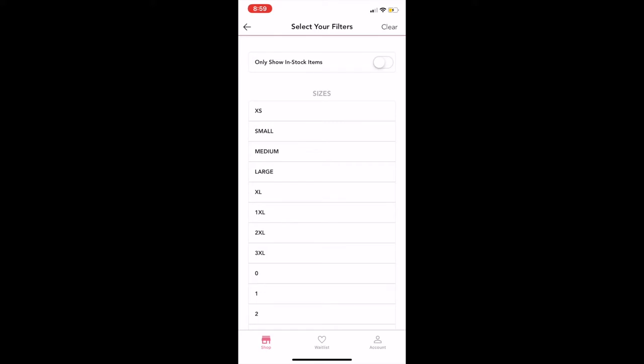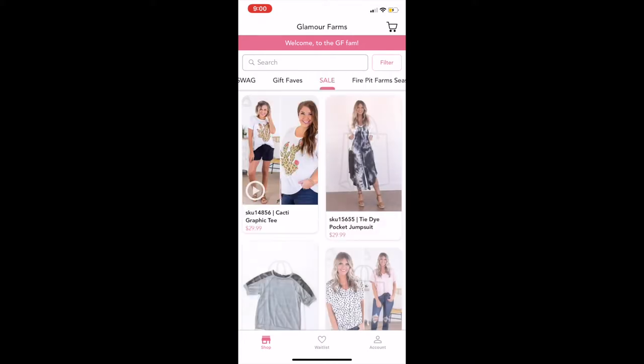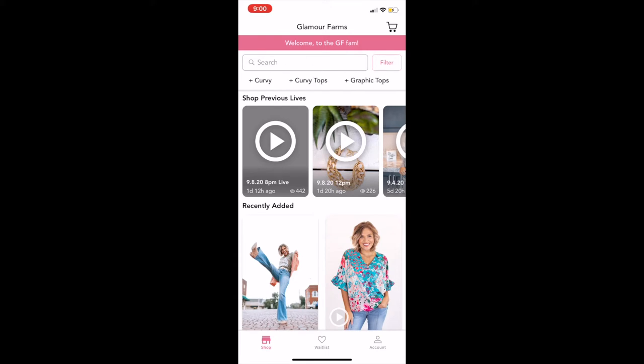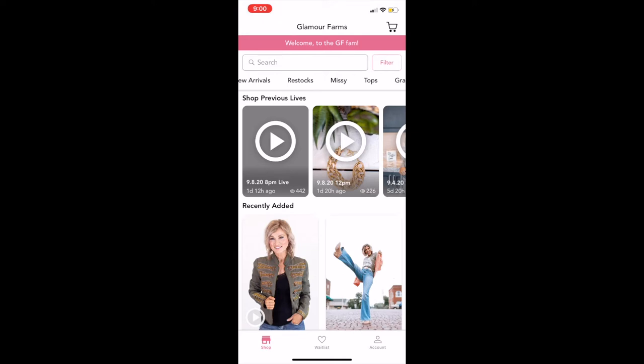I'm going to click the back arrow and go back to our home screen. The next area is our subcategories — you can scroll through these and they will actually change. Sometimes we'll have different collections available only for that day, but you can scroll through and see things that are always on our app like new arrivals, restock, and missy. Sometimes we'll have a sale tab too. If you click on a subcategory like missy and want to go back to the home screen, you simply re-click it to unselect it.